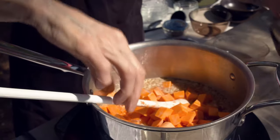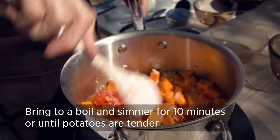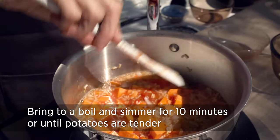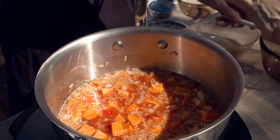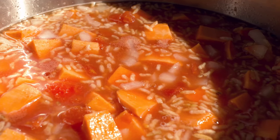Those are going to go in there as well, and then we're going to bring this all to a boil, then reduce the heat, cover it, and let it simmer for about 10 minutes — basically giving the rice time to cook and most of the potato to be cooked. Because my potatoes are larger it may take 15 to 20 minutes, so before you go on to the next step, check it for potato tenderness.